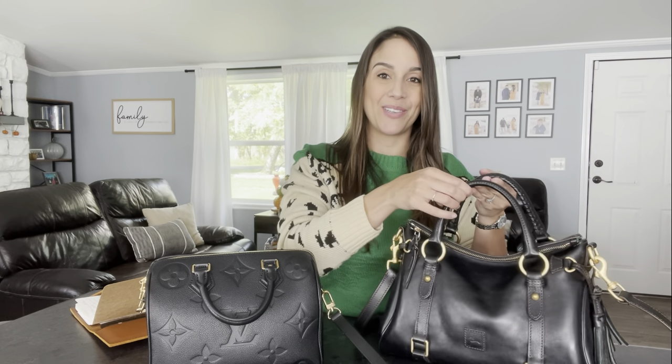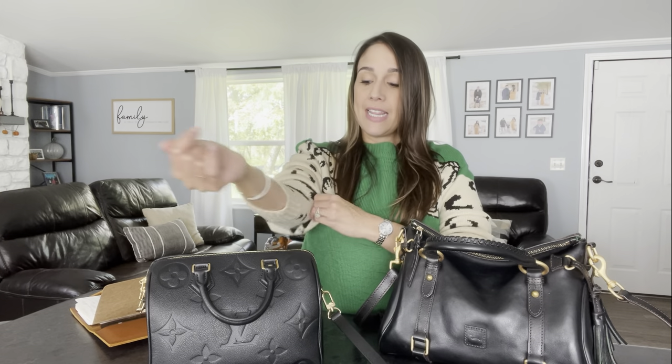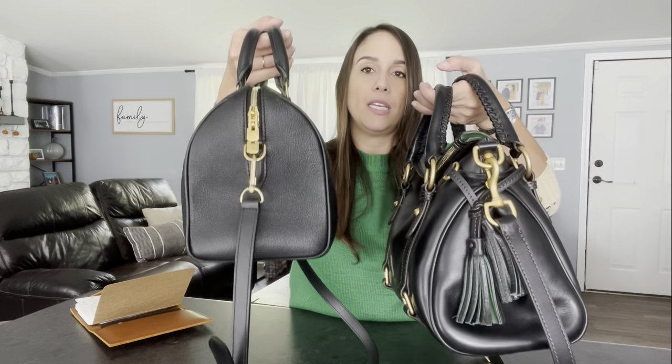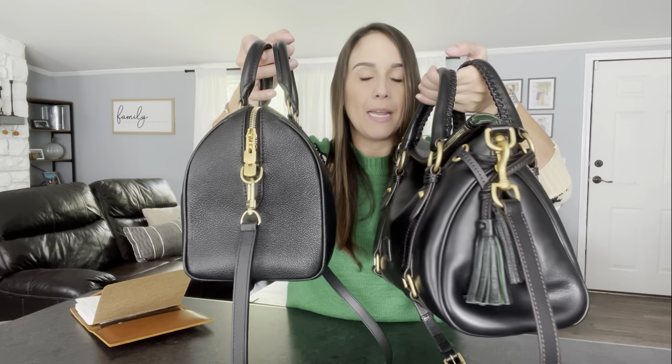In terms of overall construction they're very similar — both have two top handles that are able to collapse. The Speedy B top handles are just easier to drop. I've had several Florentine bags and you have to wear them a little to get the handles to really flop. On the sides, the Florentine has two little tassels with green suede poking out, whereas the Speedy is very neat and minimalistic. Neither bag has exterior pockets, so they're both similar in that sense.